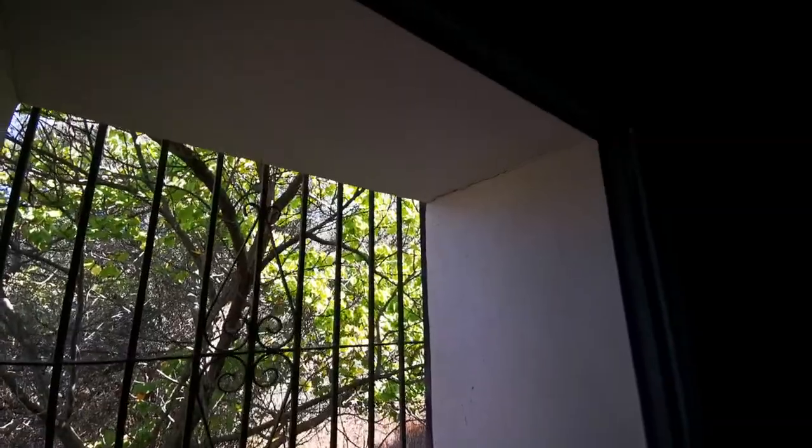Heading upstairs to the bedrooms. Good-sized rooms — typical Spanish construction with very wide, thick walls. There's massive potential here; it all needs work but the basics are structurally sound. Here's another big room as well.